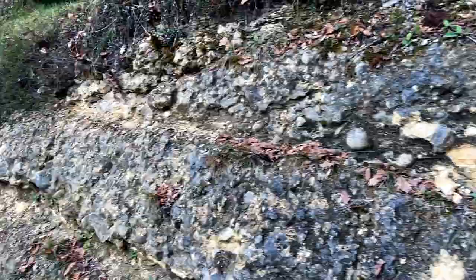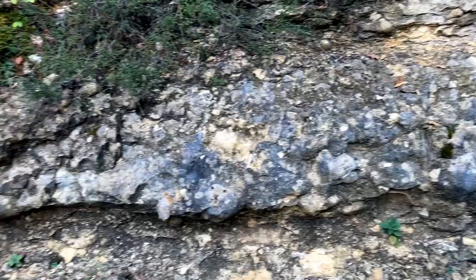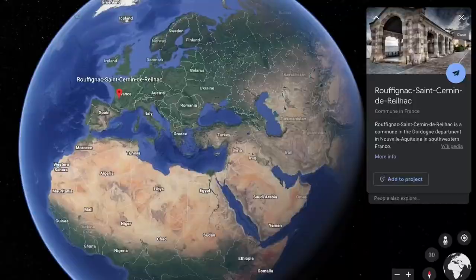Now we've just come maybe a hundred meters from where I was standing, and just look at this rich vein of flint nodules. This is flint, this is flint — all of this is flint. So all the Paleolithic people had to do was just knock off a piece of it and make some more tools.